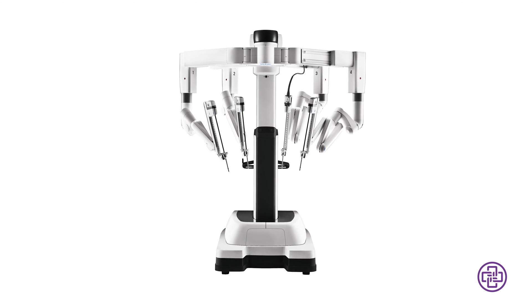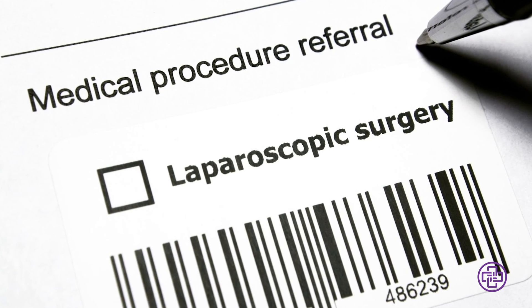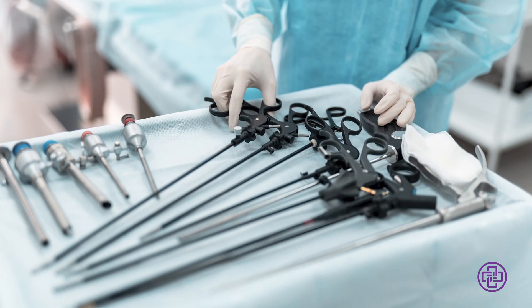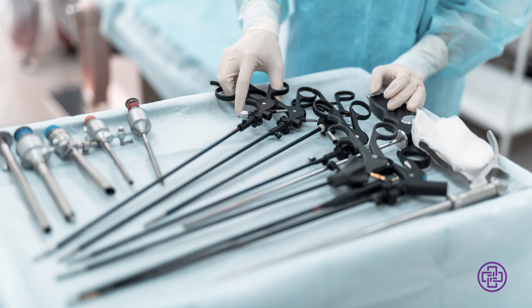Robotic surgery is pretty much an advanced form of laparoscopy — it's kind of that next step above laparoscopy. Laparoscopy was a big advancement forward from open surgery, where we made big incisions to get our hands inside of a patient to perform an operation, and laparoscopy was a big step up from that where we make really small incisions.